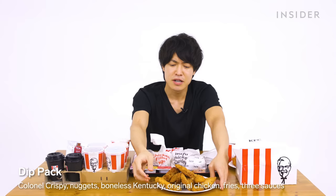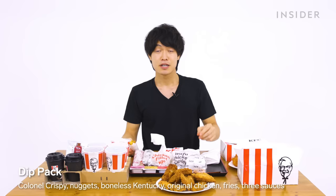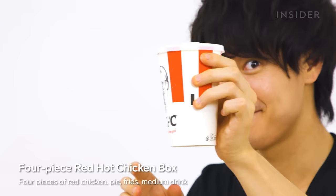In Japan, there's also a dip pack with kernel crispy, nuggets, boneless Kentucky, and original chicken, served with fries. If you want a bigger version, there's the dip barrel — double the amount. There's also a four-piece red hot chicken box with pie, fries, and a medium drink, a four-piece half-hot and half-original box with fries, and a six-piece half-hot and half-original box with fries as well.